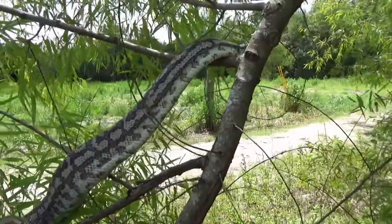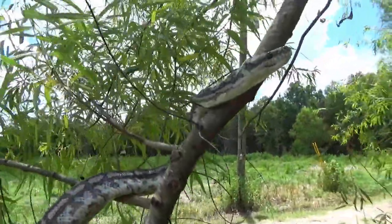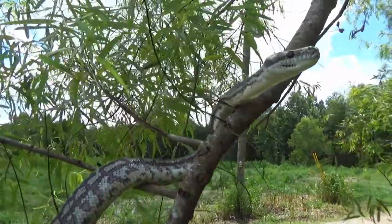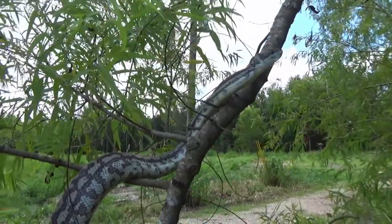These guys are semi-arboreal, which means that they live most of their life in a tree — very good climbers. They can be found on rock faces, climbing in caves, or in trees, where they'll prey on anything from small mammals to birds to even bats sometimes.